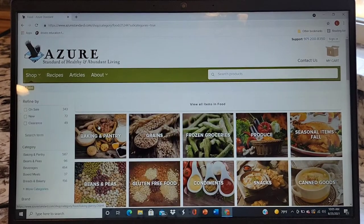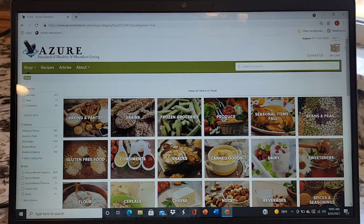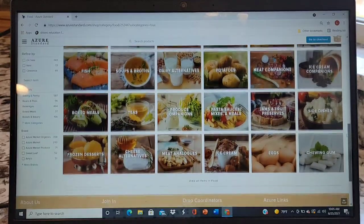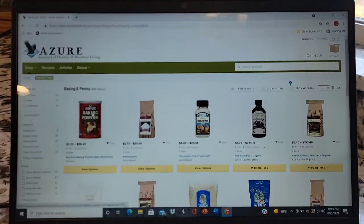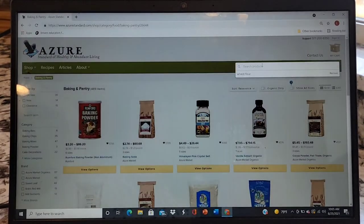You can click on Food. I go to Baking and Pantry, but you can see all of the different things that they actually offer — lots and lots of options, and that's just under the food category. If you click on Baking, there'll be a whole bunch of different products that you can scroll through or search.